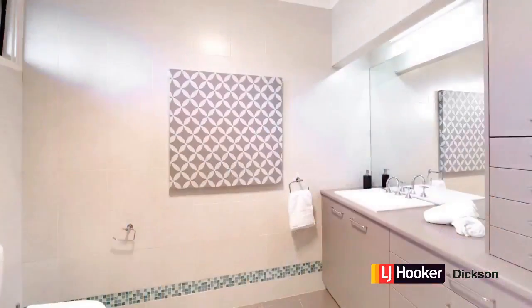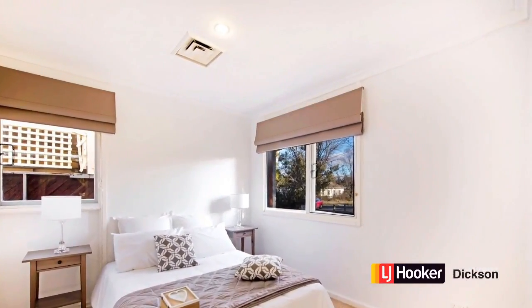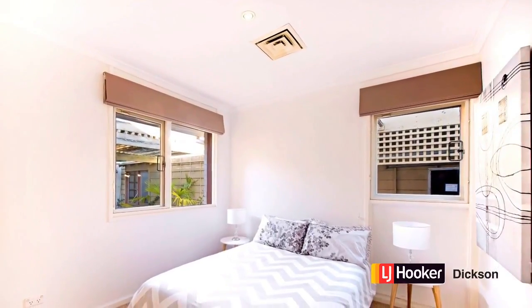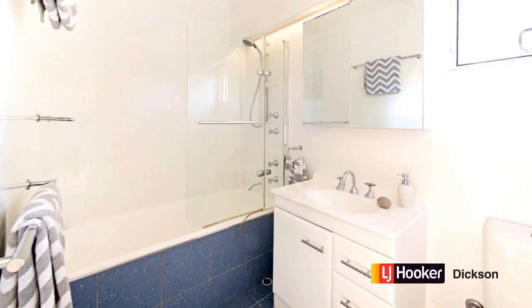The main bedroom is big and features a beautifully and recently renovated ensuite — just look at it, it's lovely. There are three other bedrooms, making four in total, so all in all this is a great size family home.